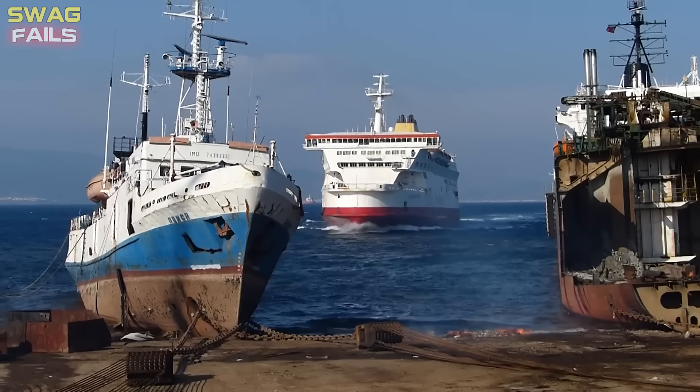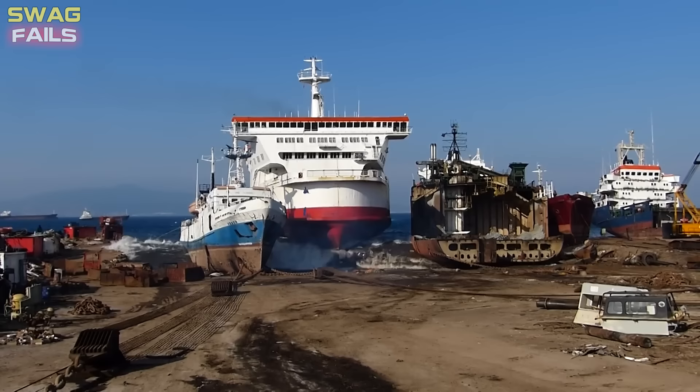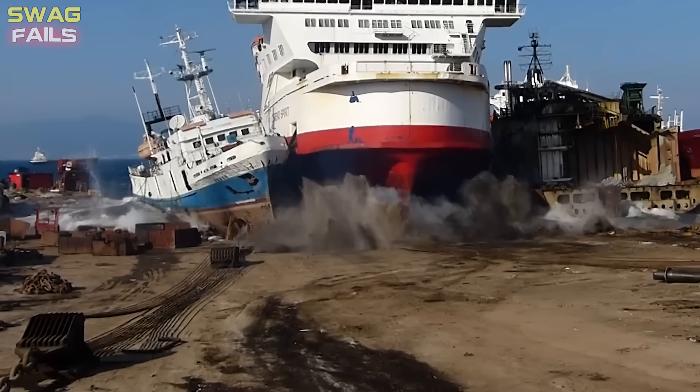The 26,000-ton ferry Austin Spirit set sail with a prolonged whistle as it threaded the needle between two hulls at Turkey's Aliyaga ship-breaking yard. The ship crashed into the beach at full speed, creating space between the two ships, pushing them aside and finally stopping. This type of beach collision is a common practice to initiate dismantling at all ship-breaking yards around the world.